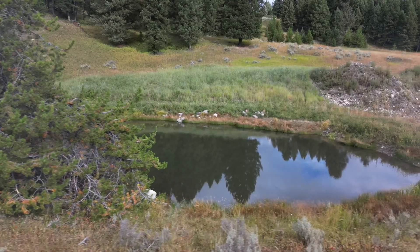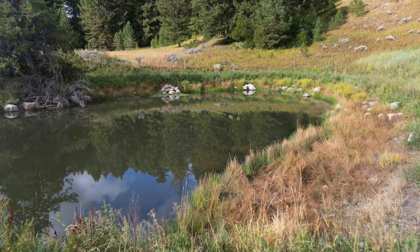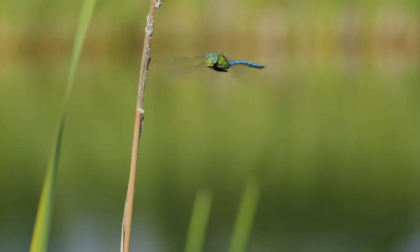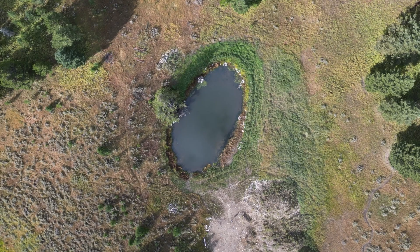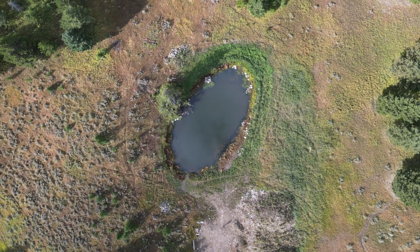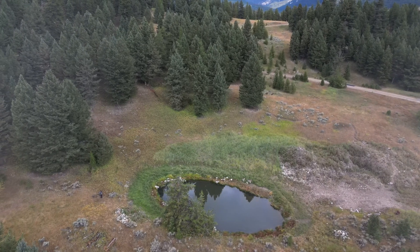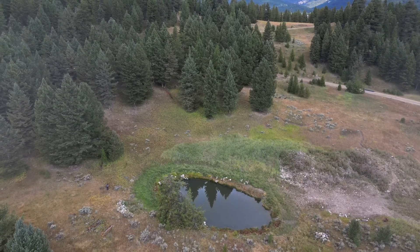We undid the damage that had been done on this landscape and created a place where the water really can be received, held, and you can just see the life that is springing out of this. Where water accumulates, life generates. This project is a perfect example of how when you take one step forward, nature takes the next ten.